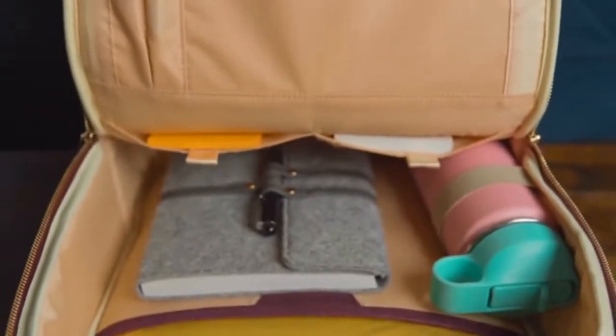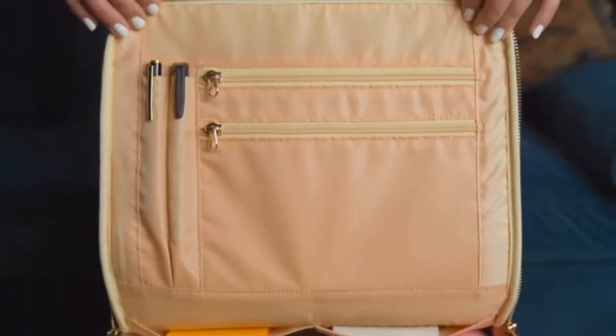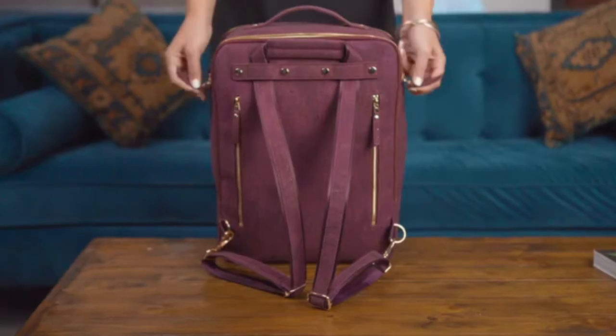Next, let's get into the interior of the bag. We designed Montage to help keep your belongings organized, safe and accessible.